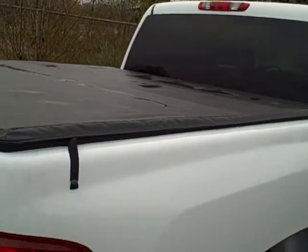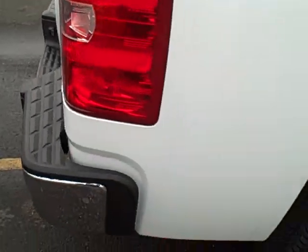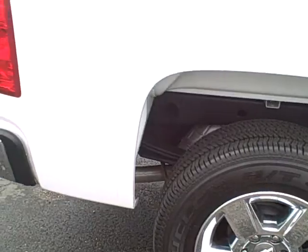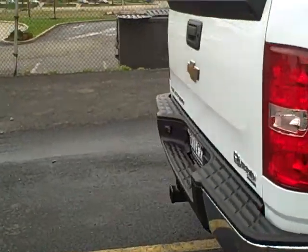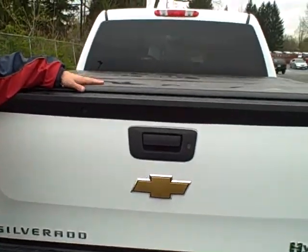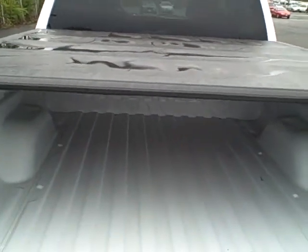It has the 18-inch chrome clad wheels — those are really, really nice and are factory. It also has the tow package with the tonneau cover. So folks, if you've got some equipment that you don't want to get wet, you do have that tonneau cover there to protect it.